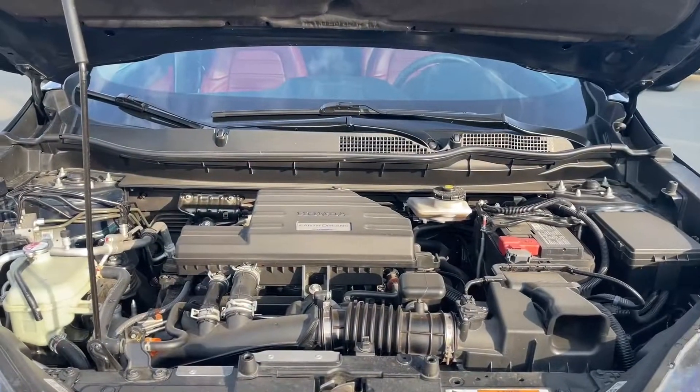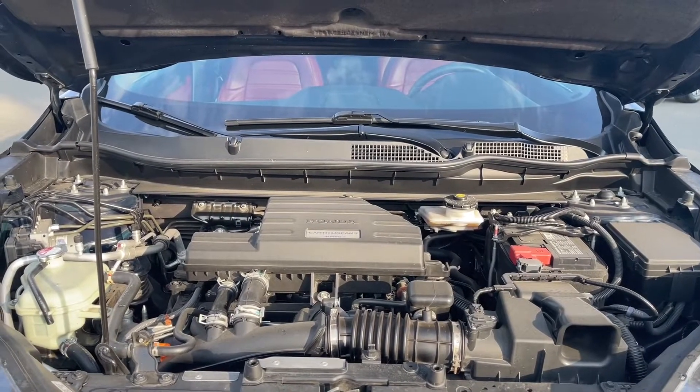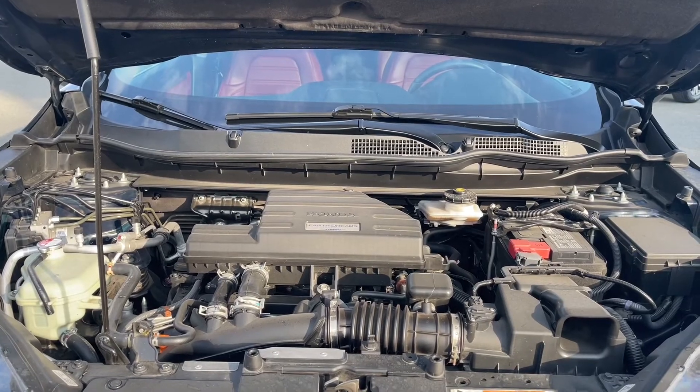This is a 1.5 liter turbo engine. It's a four-cylinder automatic transmission and it's paired with all-wheel drive.